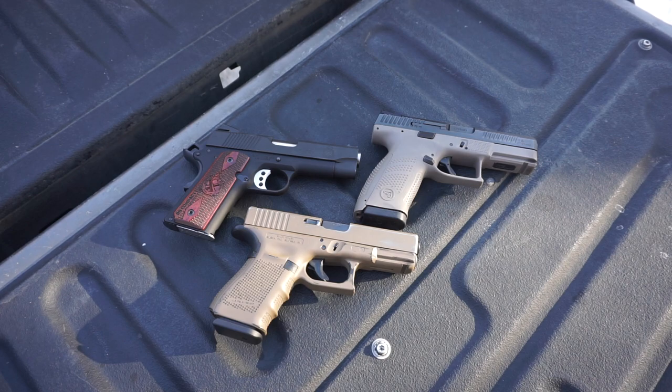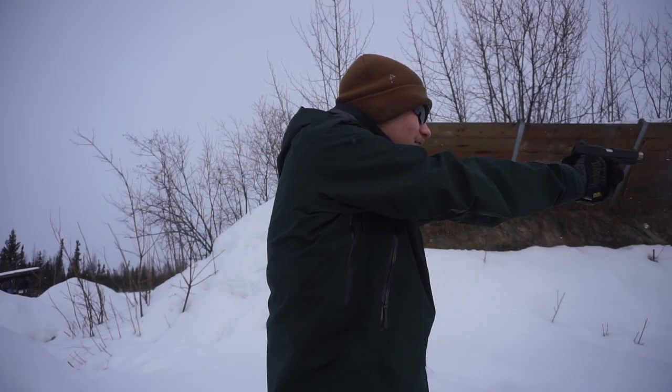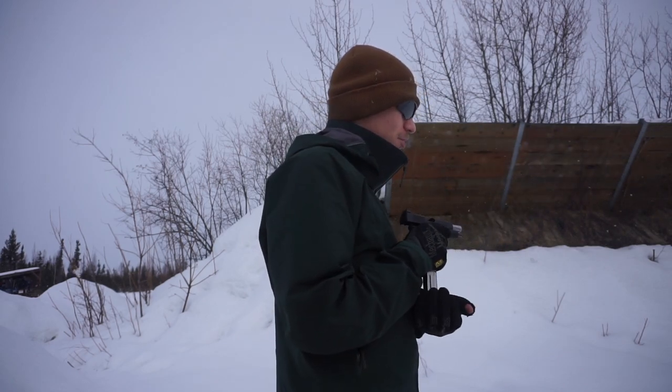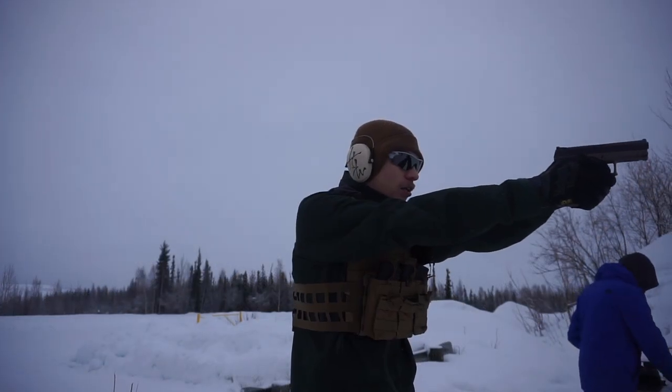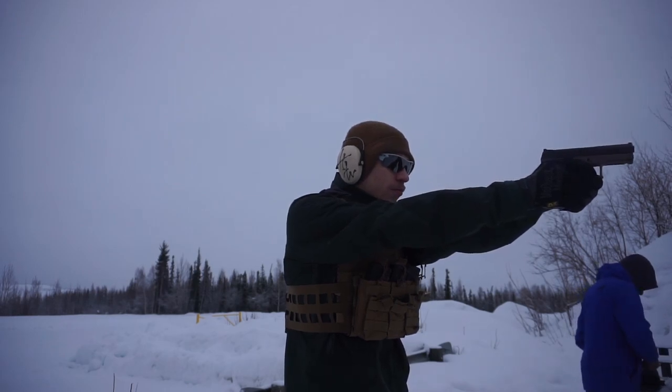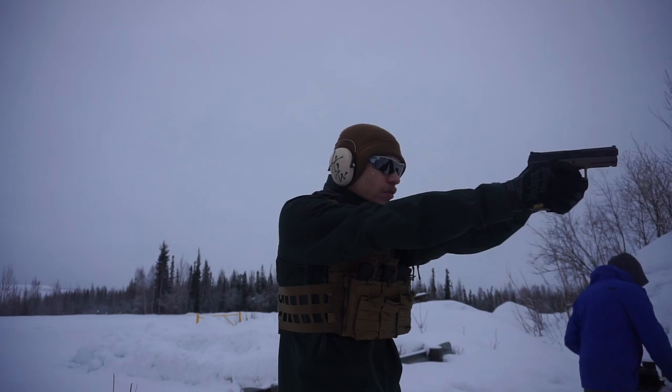There's a best shooter, a best carrier, and a best overall out of these three. And if you're not a nine mil fan, this video is still pretty useful, as most of these handguns — especially the 1911 — are made in other calibers, and the opinion doesn't really change because the size doesn't vary that much.